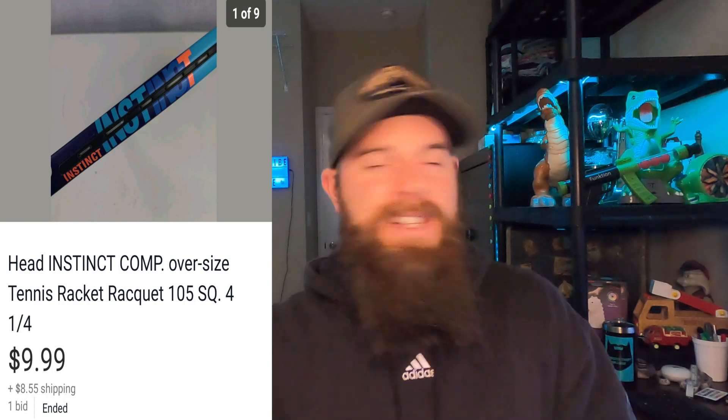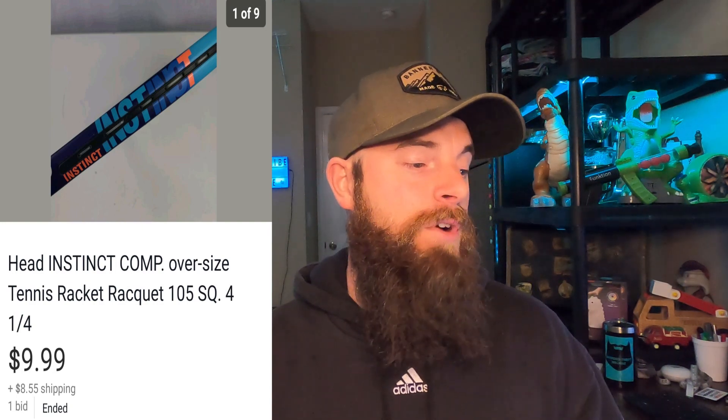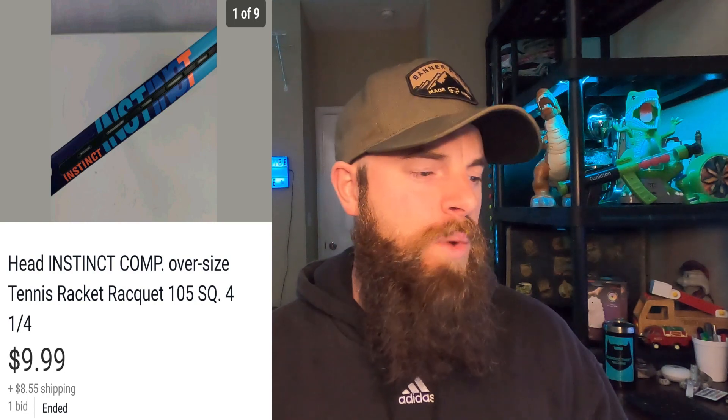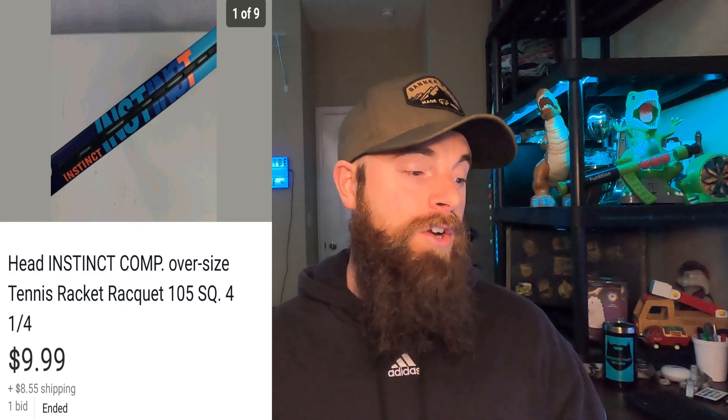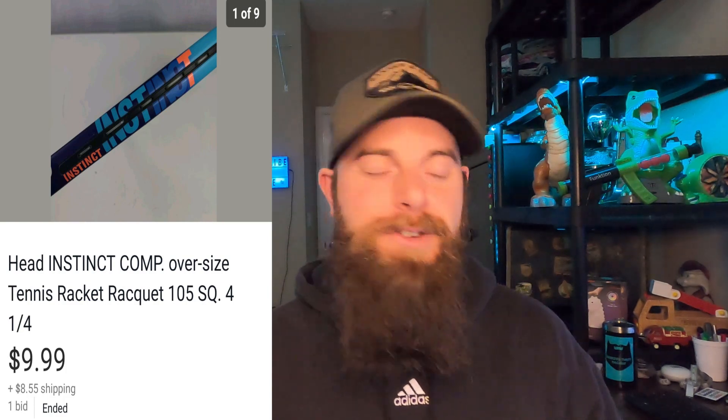This Head Instinct Comp Oversized tennis racket — I really thought this was going to go for more money when I bought it in Charleston. I comped the wrong one; there's another Head Instinct racket with like 120 square inches that's different, and that made this one not worth a lot. I put it on auction and it went for $9.99 and the buyer paid shipping. I'm just happy to see it go — I made probably five bucks. Even if you mess up, put it on auction and see what you can get to at least get your money back.